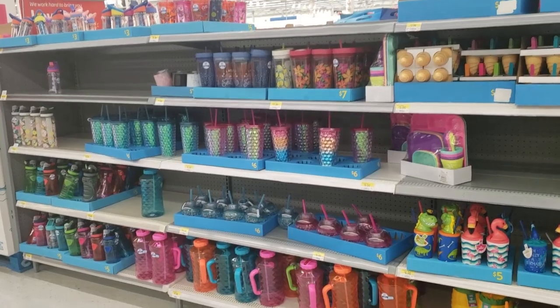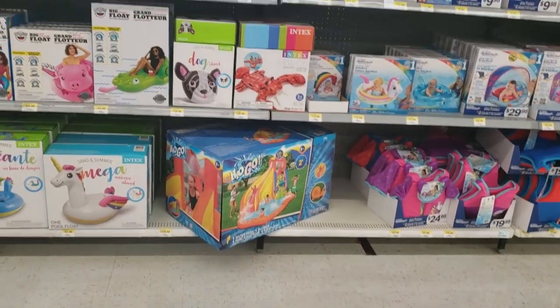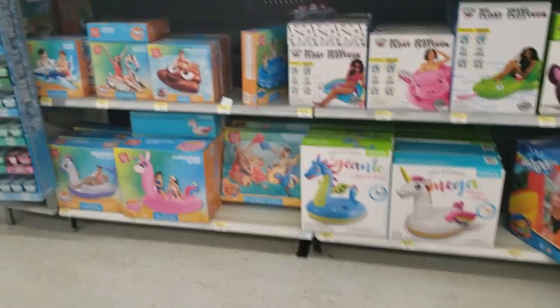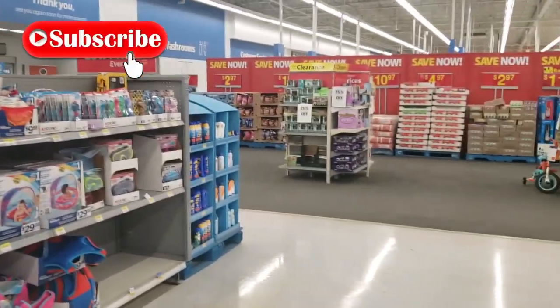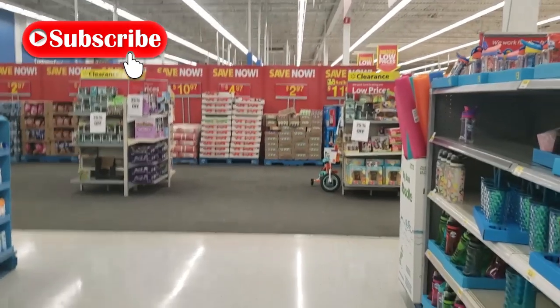That was everything in today's Walmart fashion shop with me for summer 2020. I hope you guys enjoyed today's video. If you did, please hit that thumbs up button, subscribe if you're new, and I'll see you guys in my next video. Bye!